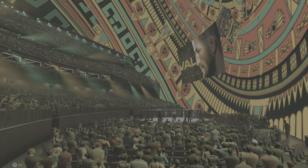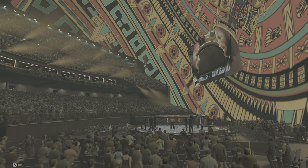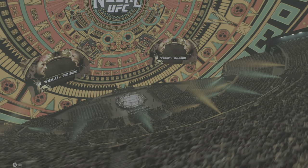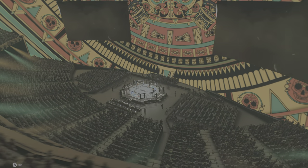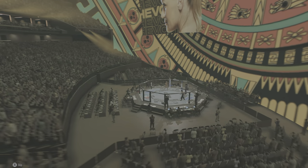Round one here at Sphere in Las Vegas, Nevada. Every single fighter on this roster was asking to be on this Noche UFC card, and we only have so many slots. What a unique experience for all of these fighters competing here tonight.